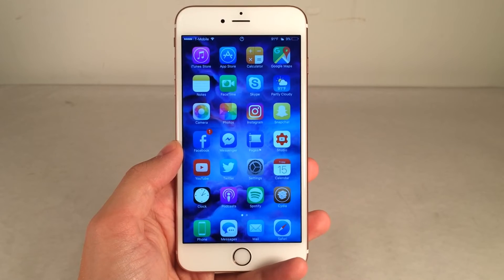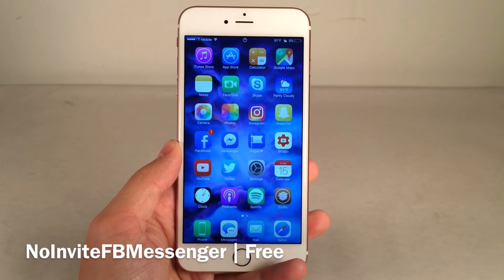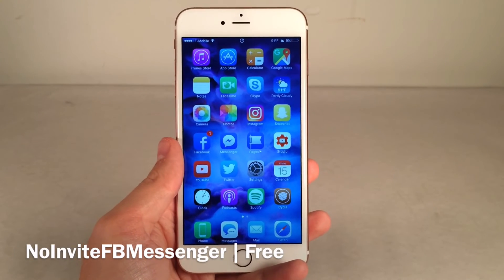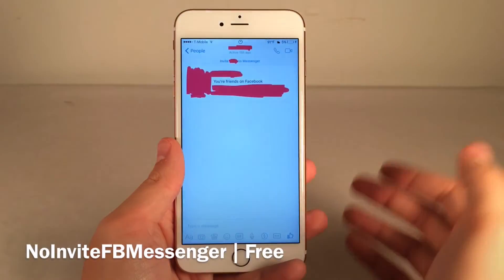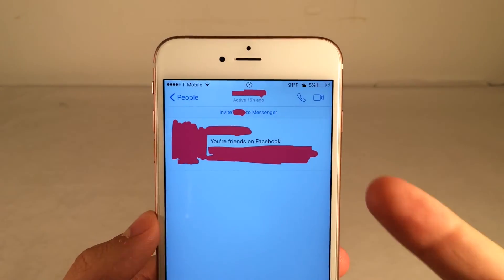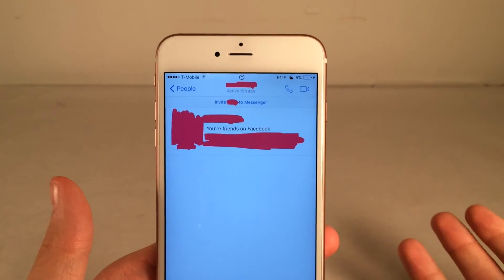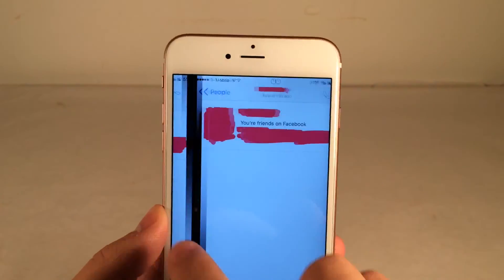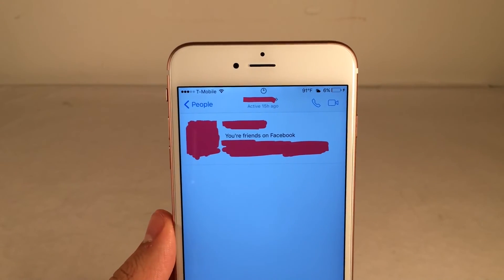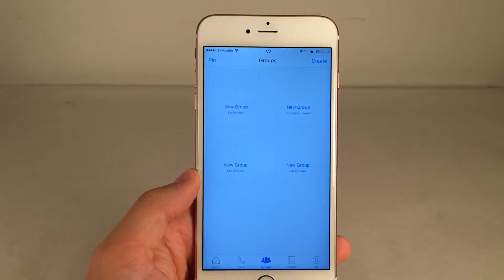Last but not least, we have No Invite FB Messenger. It's available for free. Basically, what this tweak does is remove the 'Invite [person's name] to Messenger' button that appears when someone isn't on Messenger. I modified the screenshots for privacy reasons, but essentially by default it shows someone's name with an invite prompt. After the tweak is installed, that button is completely gone. If you use Messenger and are constantly annoyed by that pop-up, this is definitely a good tweak to try out, and it's free.